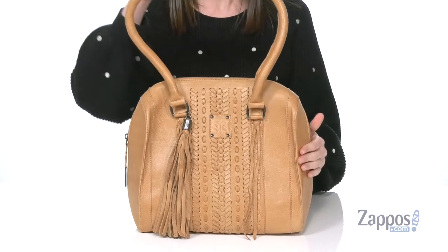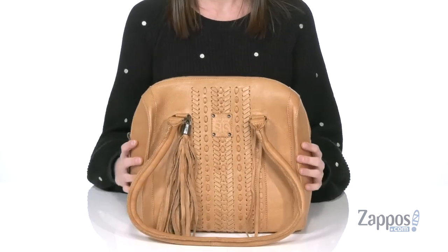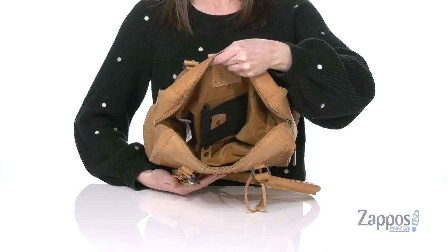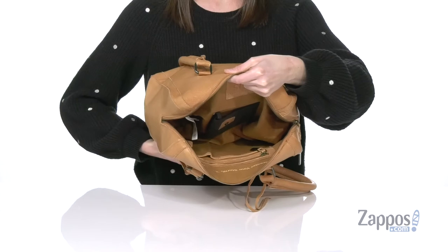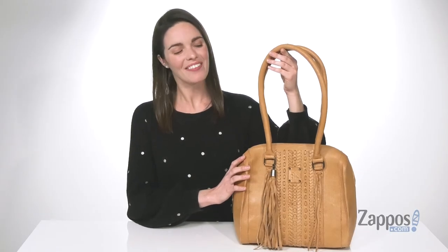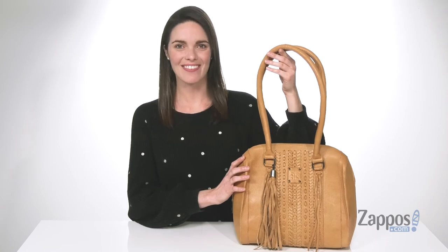The rolled leather carrying handles are quite long — this bag is gonna sit about at hip height. Now let's take a look at the interior. There's a zippered closure on the top, so everything you put inside is gonna stay secure, and you've got lots of pockets in there to help you stay organized. Get that western look when you're carrying this bag from STS Ranchwear.